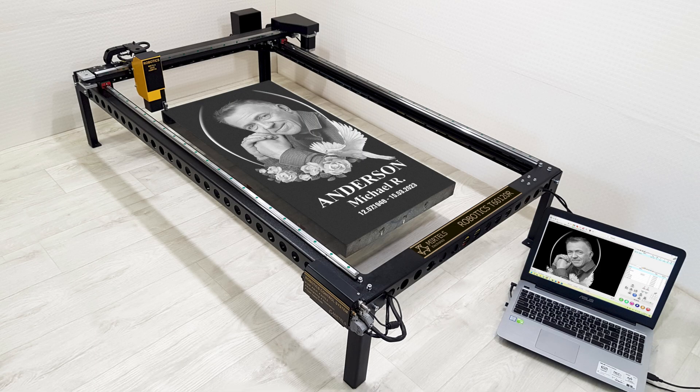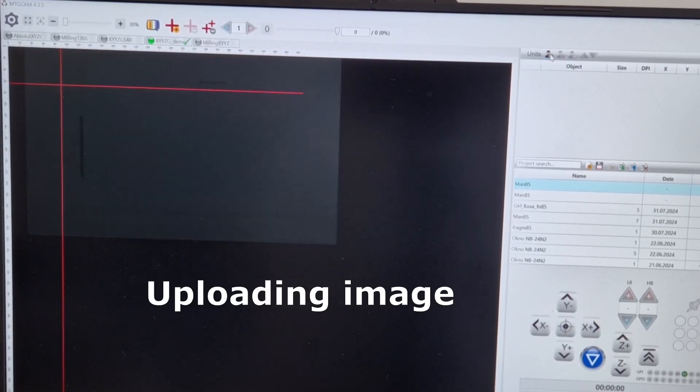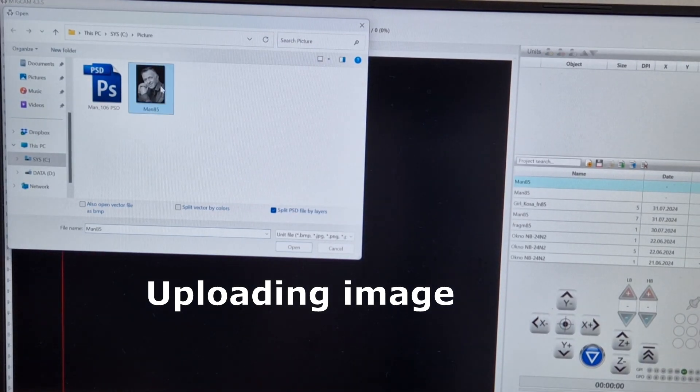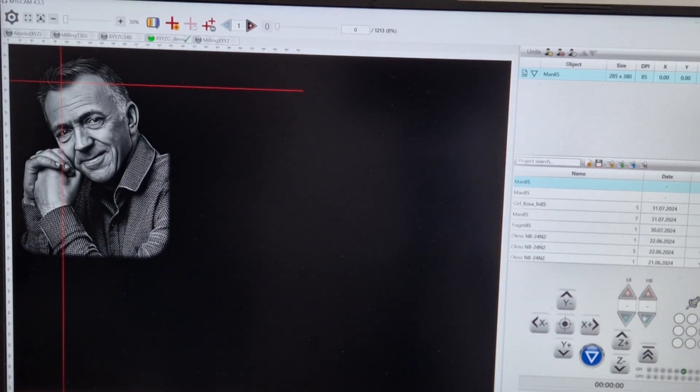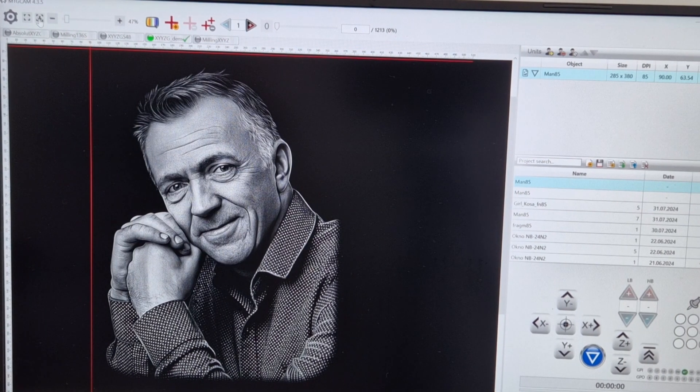Robotics engraving machines represent the pinnacle of modern stone engraving technology. They are engineered to impact etch detailed images on various types of granite. The Robotics series incorporates cutting-edge technical solutions that reflect the latest advancements in CNC equipment development.